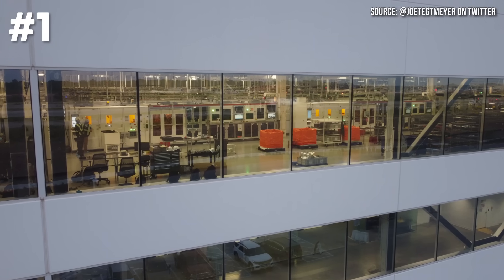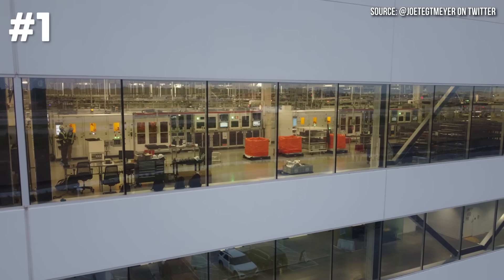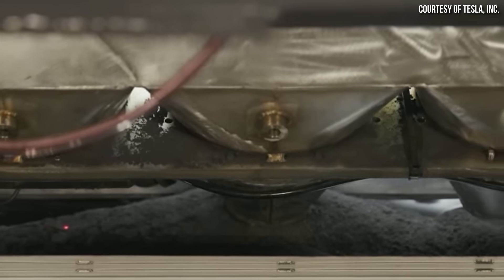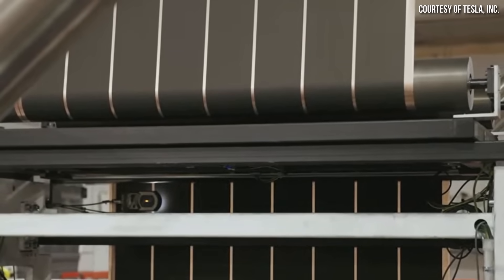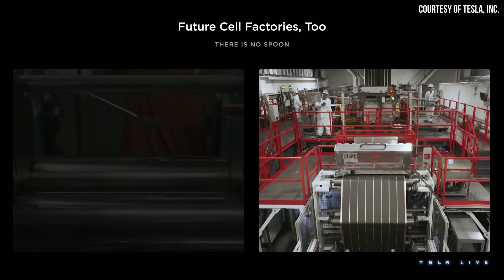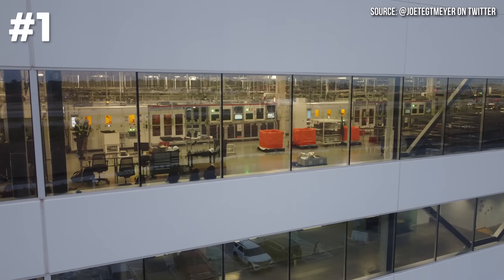Starting with image number one, the source confirmed that these are indeed generation 2 4680 manufacturing machines. In the image, you can also see large boxes covered with orange plastic — these are apparently waste boxes. When there are waste electrode ribbons that need to be discarded for some defect, they go into the respective bin. One bin is dedicated to anodes, the other to cathodes, and then those bins go to recycling.